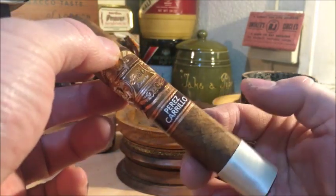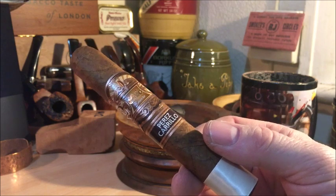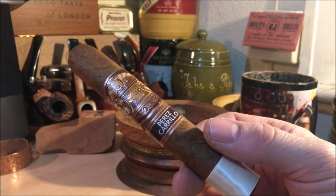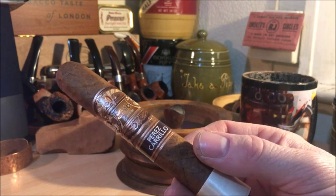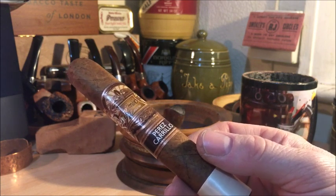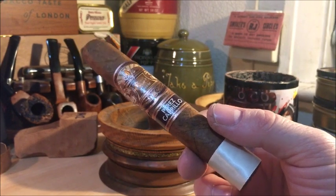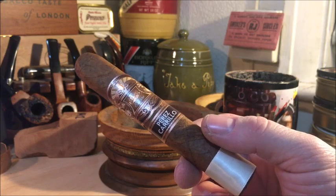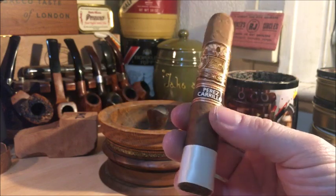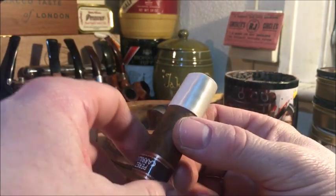It's a Robusto size, slightly bigger than a Robusto. It got a 96 rating. I don't really give much credence to the ratings — I haven't generally found them to match my particular palate. This is 5 and 3/8 inches long and a 52 ring gauge, with a gentle box press.